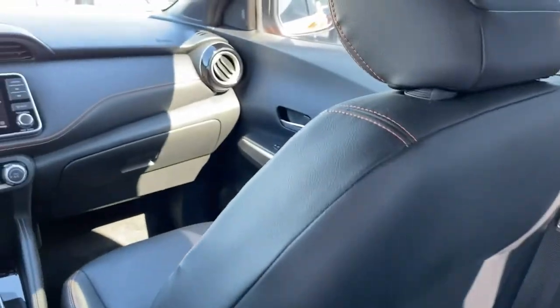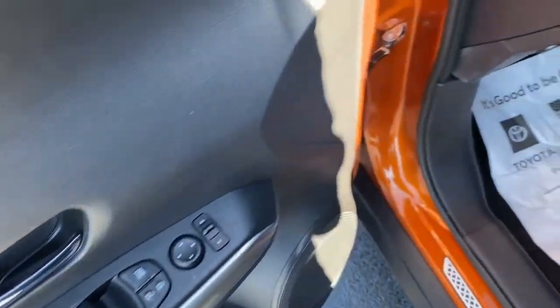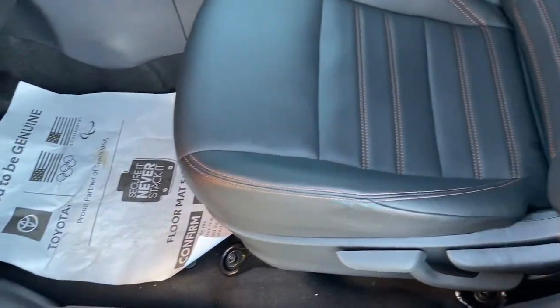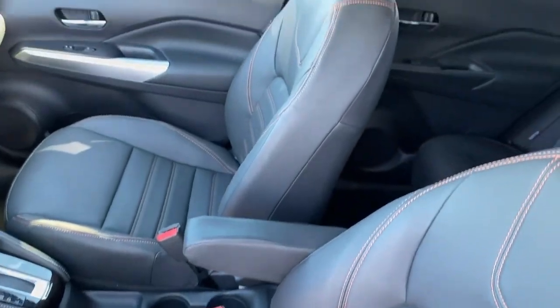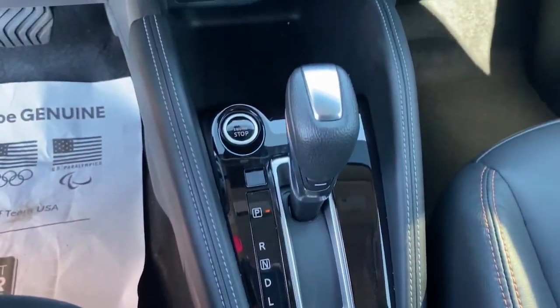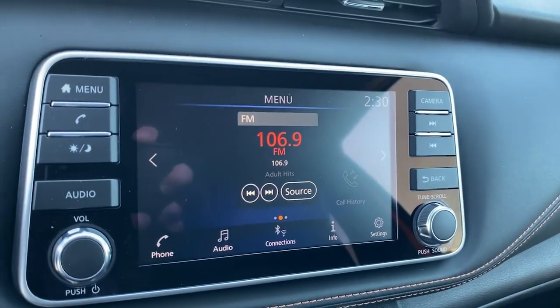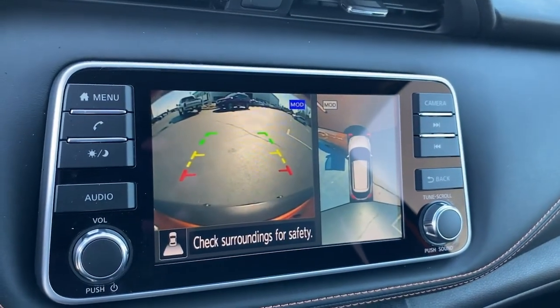Get plenty of room without sacrificing efficiency in this good-looking Kicks. See for yourself when you take it out for a test drive. Our professional staff looks forward to giving you excellent service. Thank you.